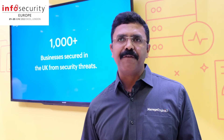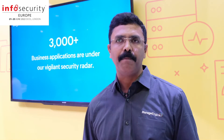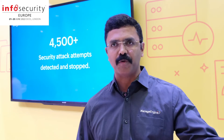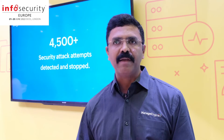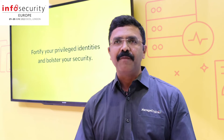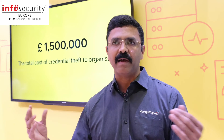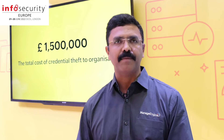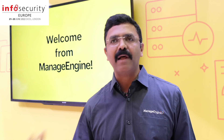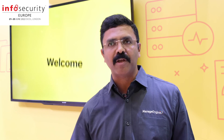InfoSecurity Europe is definitely the place for companies like us to be in, because it brings the entire crowd — not just the United Kingdom, but people from across Europe. Security is a very much needed area, especially because of remote and hybrid work. We can see from the people walking into our booth that there's a lot of concern, because data is the goldmine and we need to protect it. Security shows like this provide a great opportunity to talk to customers, understand their problems, and come up with solutions.